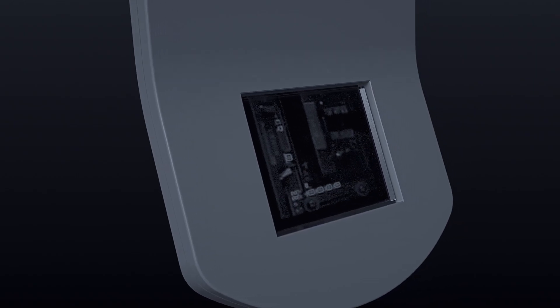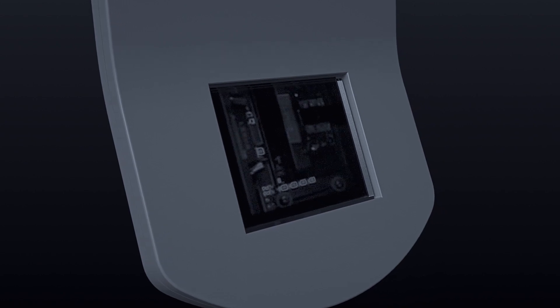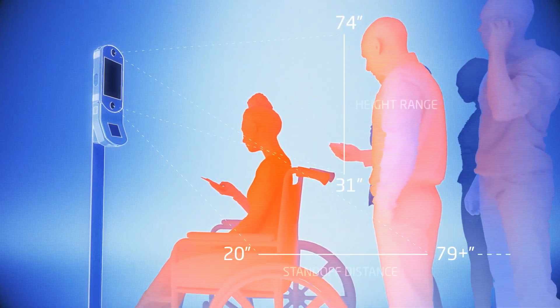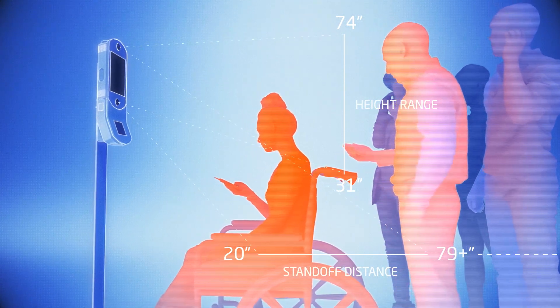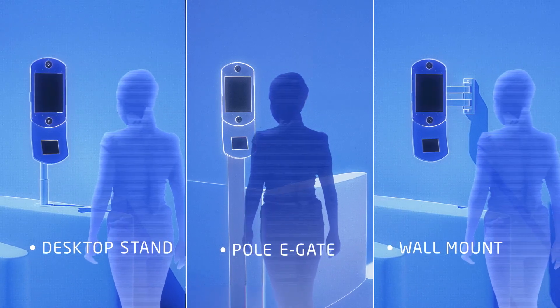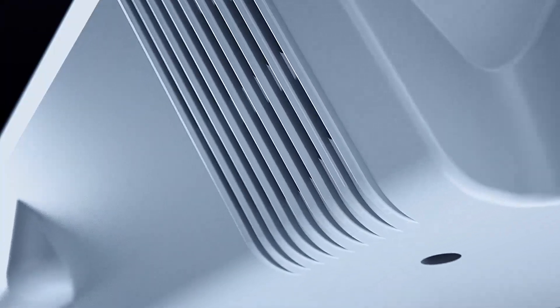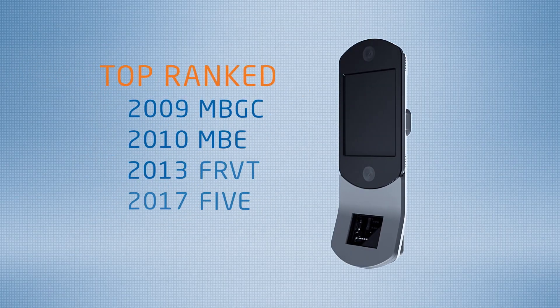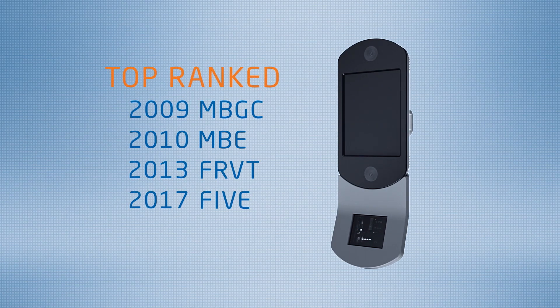NeoFace Express provides a small footprint face capture solution with a fully configurable LCD display. An optional card and NFC reader makes it a perfect fit for a wide range of applications. Two high-resolution cameras provide a large vertical capture area with a large depth of field. Multiple mounting options can adapt to even the most specific requirements. NEC's face recognition algorithms have been top-ranked in all U.S. government NIST evaluations since 2009.